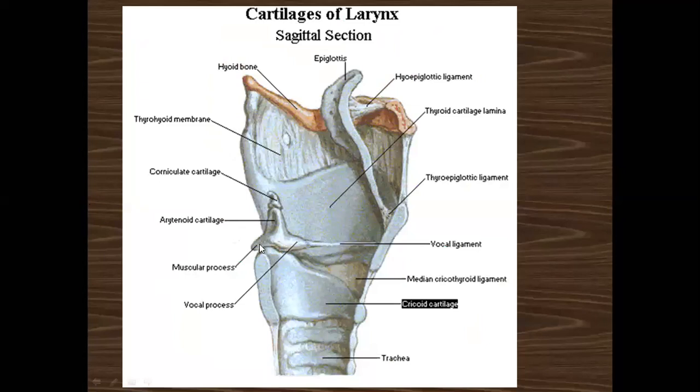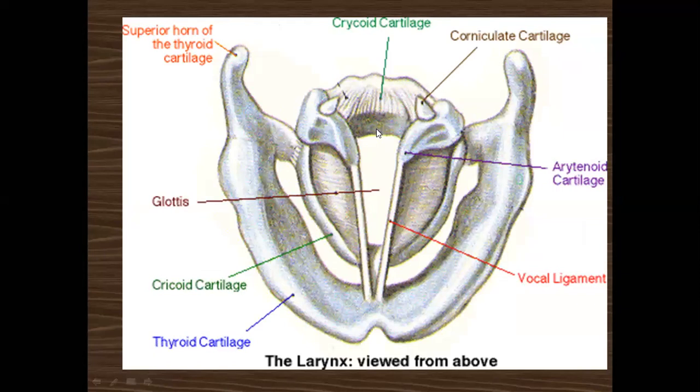In this diagram you can see the arytenoid cartilage, which is pyramidal in shape. The muscular process lies posteriorly, and the vocal process gives attachment to the vocal ligament. This vocal ligament plus the vocal process forms the anterior part of the vocal cord. The corniculate cartilage lies just above the arytenoid cartilage. The vocal process is attached to the vocal cords, and the muscular process gives attachment to the muscles.